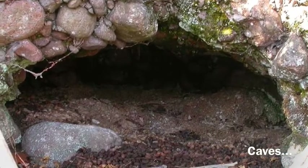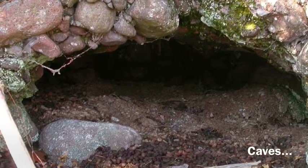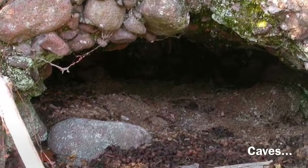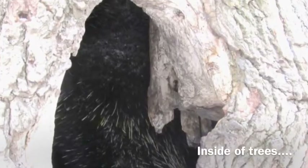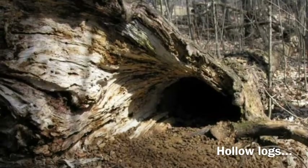Porcupines are nocturnal. They sleep during the day in their dens. They use a lot of different places for their dens — in caves, inside of trees, and in hollow logs.